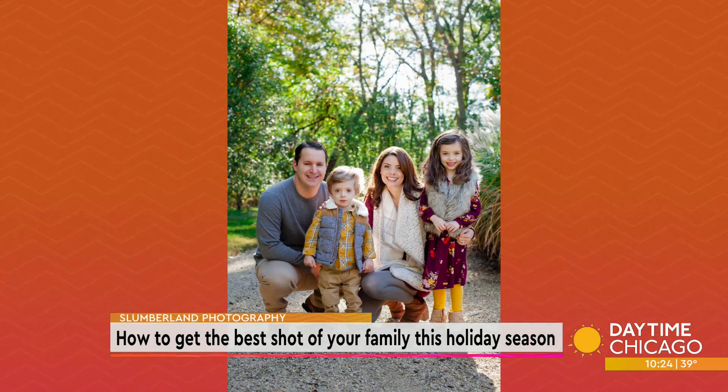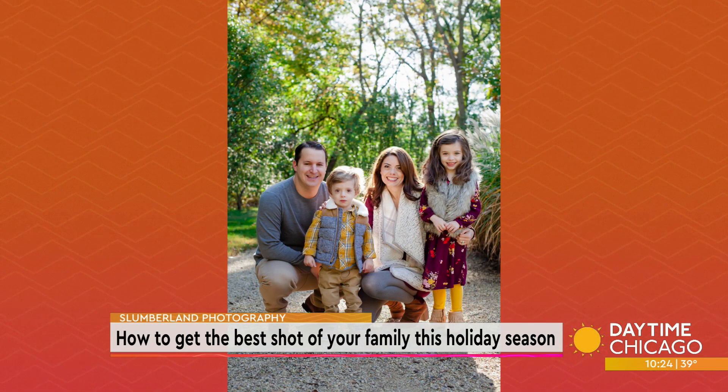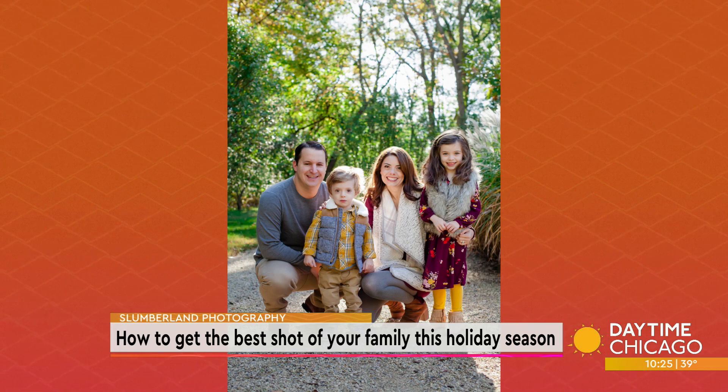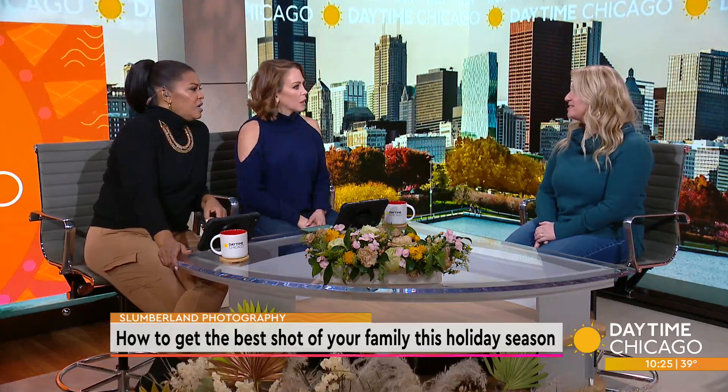And then finally, this mom always does a great job mixing patterns, color, and textures. She does this every year — there's a plaid along with a floral and just bright colors, and it works. I like the way she has it broken up with solid colors in between. I think it depends on your family's personality.